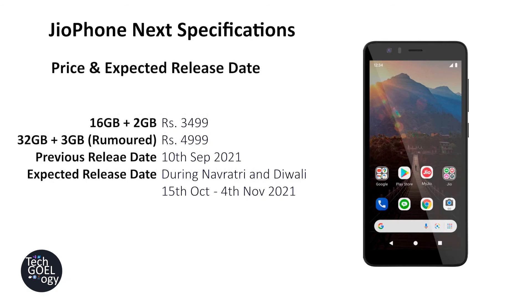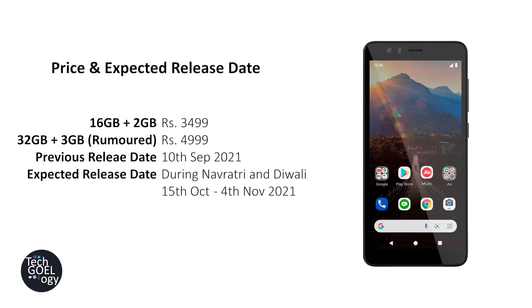Regarding pricing, the 16GB storage plus 2GB RAM version is going to be priced at ₹3,499. If the rumored 32GB storage plus 3GB RAM variant launches, it is expected to be priced at ₹5,000. The previous release date was 10th September 2021, but this has been delayed to around Navratri or Diwali — the most probable release date is currently 15th October, which is Dashara.